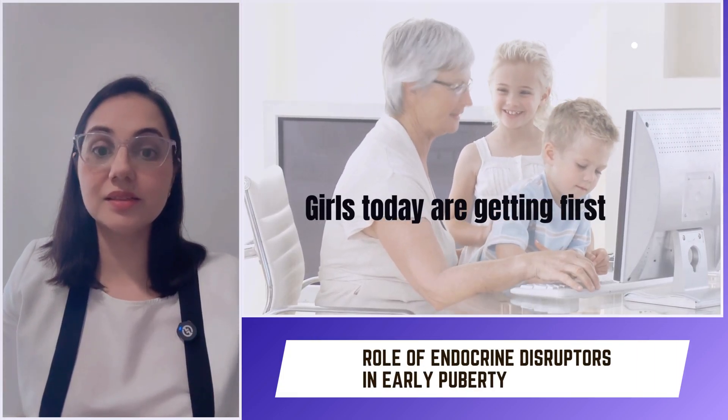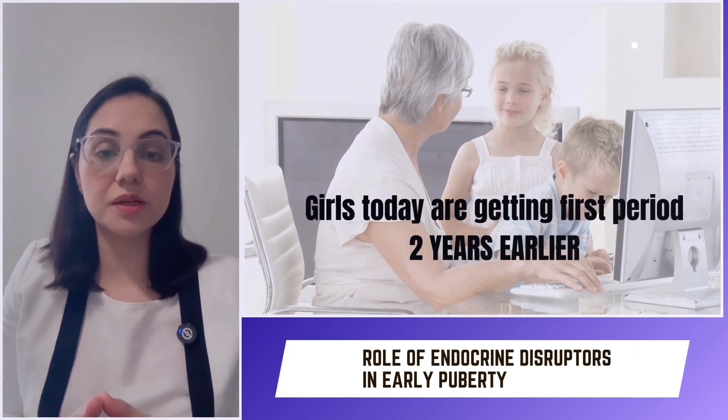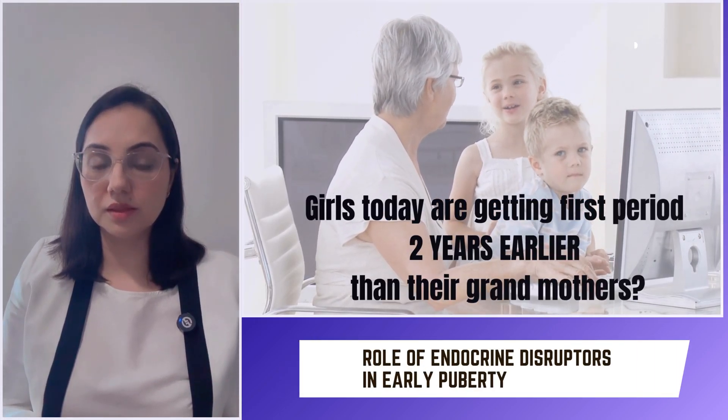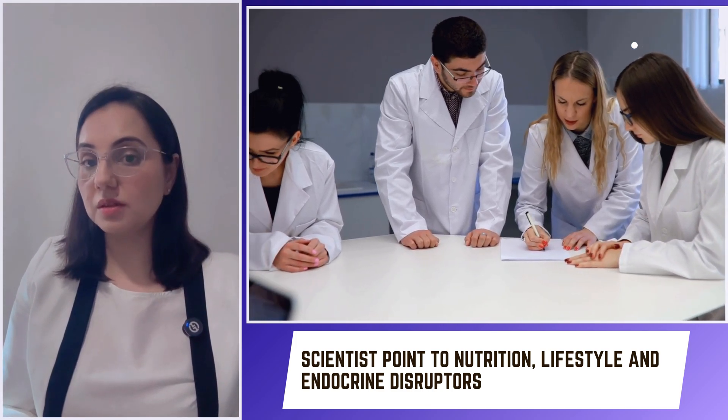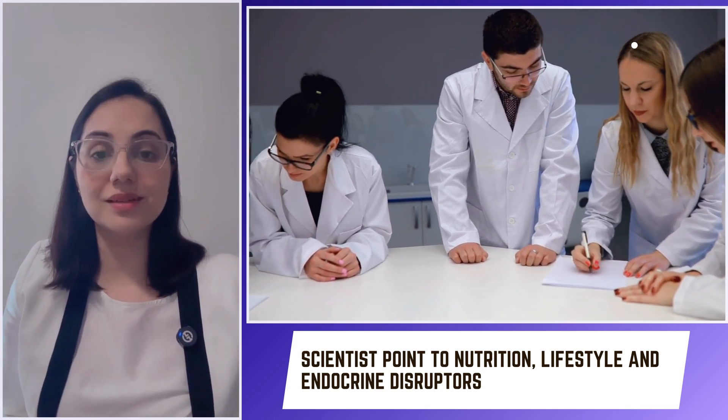Girls today are getting their first period two years earlier than their grandmothers — 13.9 years in 1950, 13.5 in 2000, and 12.5 in 2025. What's driving this shift? Scientists point to lifestyle, nutrition, and hidden chemicals in skincare and the environment, called endocrine disruptors.